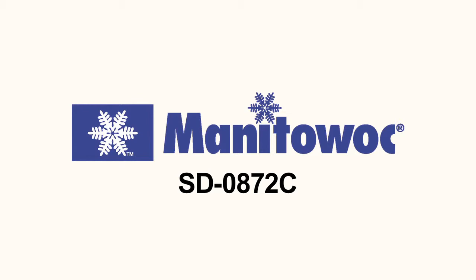Hi, I'm Josh from foodservicewarehouse.com and I'm here to tell you about the Manitowoc SD0872C Quiet Cube Ice Machine.